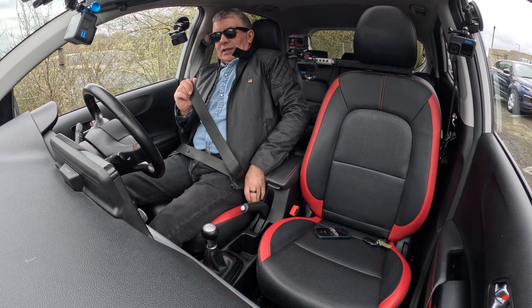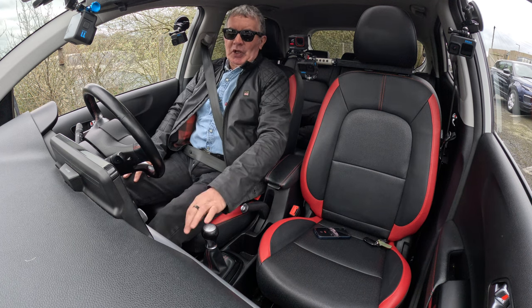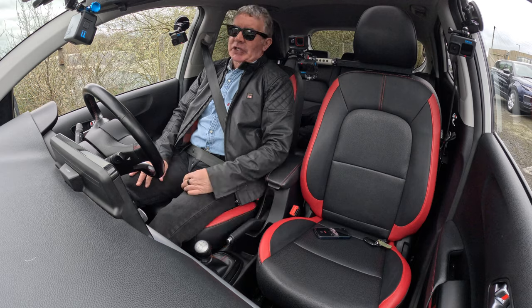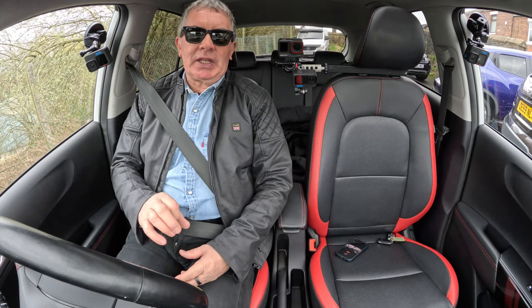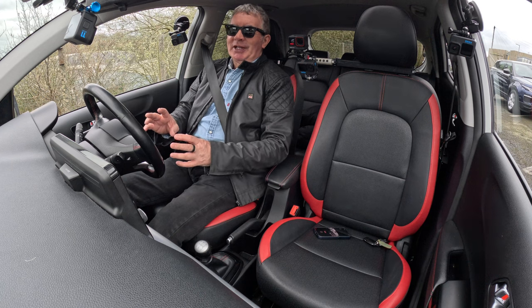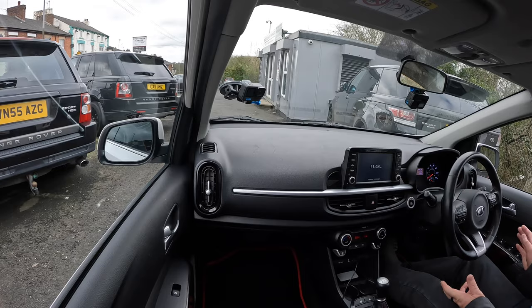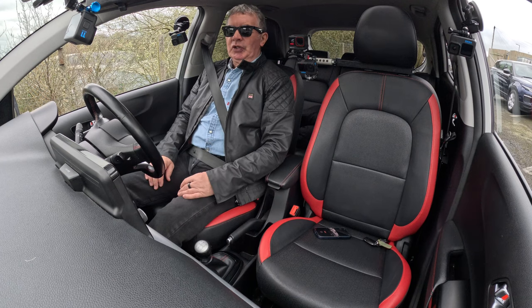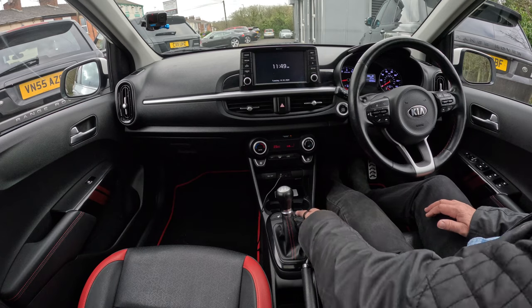Anybody who watches my YouTube channel will know I've got a little electric vehicle, a little Citroën Ami, ideal for nipping backwards and forwards to work. Having said that, I'm doing my best to make it. It's a very simple car — I can do without the electric windows and the central door locking and the power folding door mirrors, but this has got Apple CarPlay.